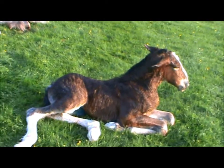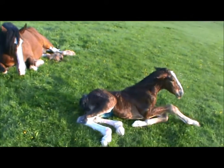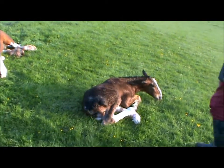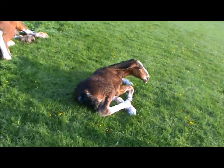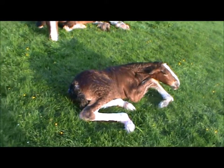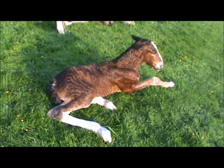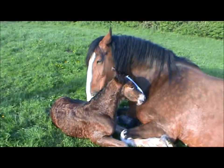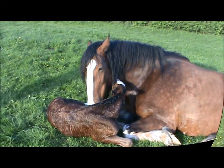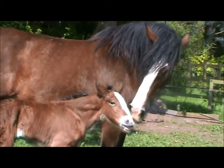The mum's still grazing. The foal's now 5 hours old. It's up and sucking off its mum. It's doing really, really well. Very pleased with it.